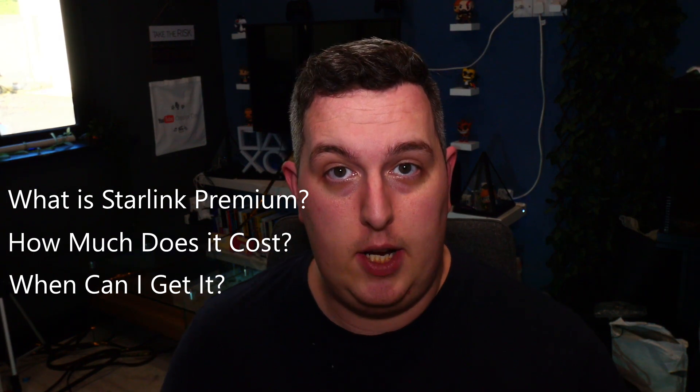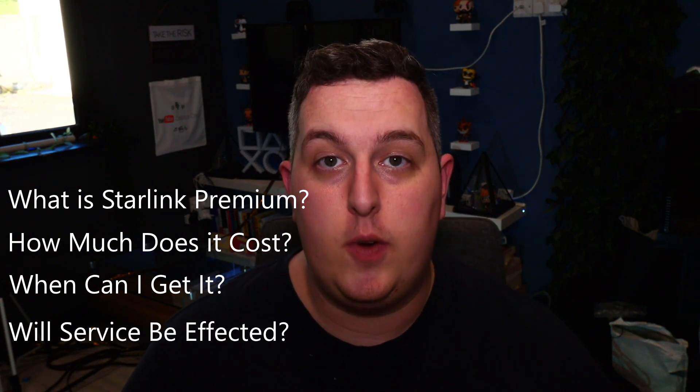This video is broken down into four pieces. Firstly, we'll cover what Starlink Premium actually is. Secondly, how much does it cost? Thirdly, when can I get Starlink Premium? And finally, will your service be affected if you're already a Starlink customer? So let's do it.